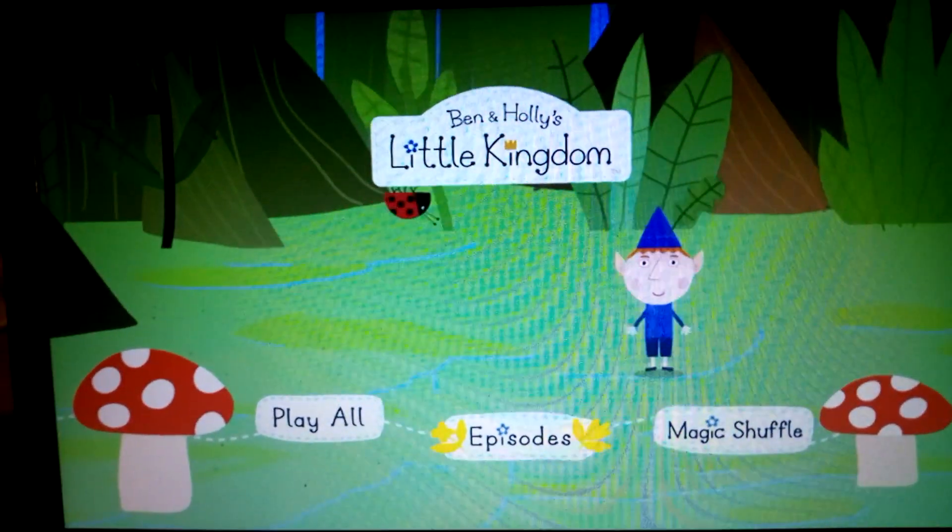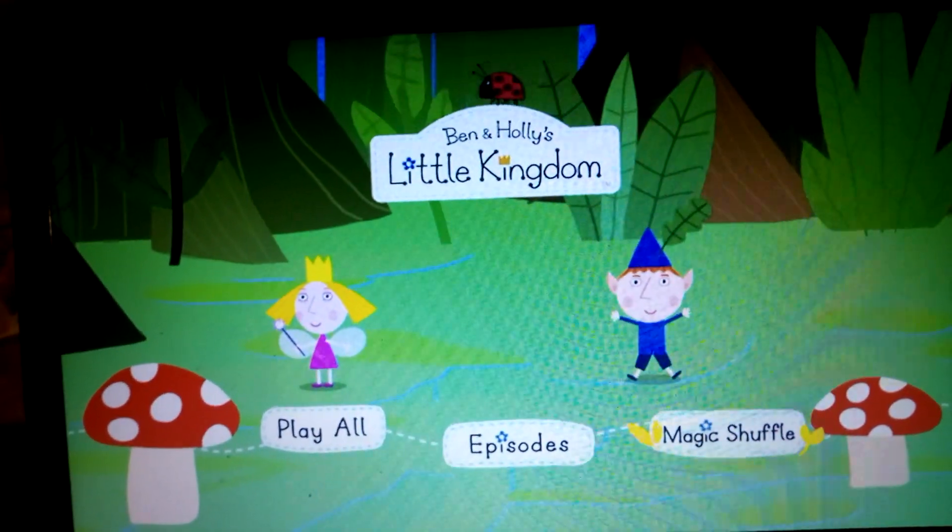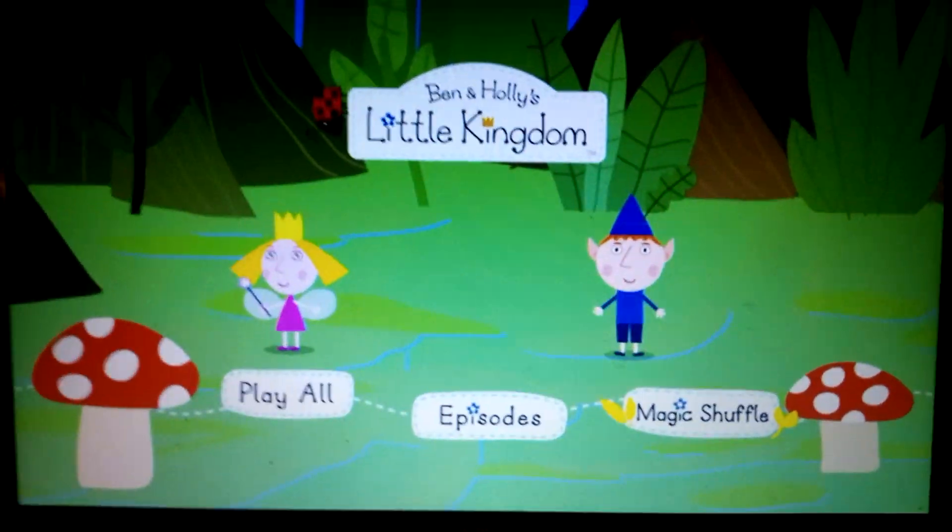And finally we have the Magic Shuffle. So that's my DVD manual walkthrough for Ben and Holly's Little Kingdom: Gaston's Visit. Don't forget to subscribe!